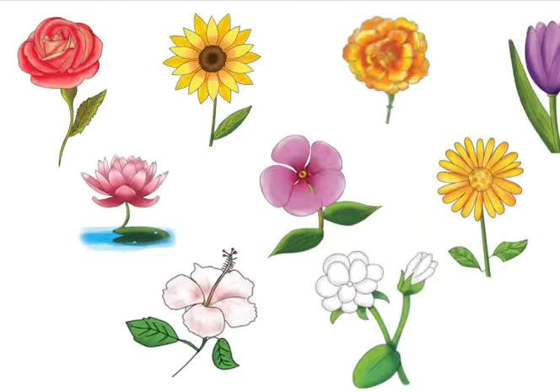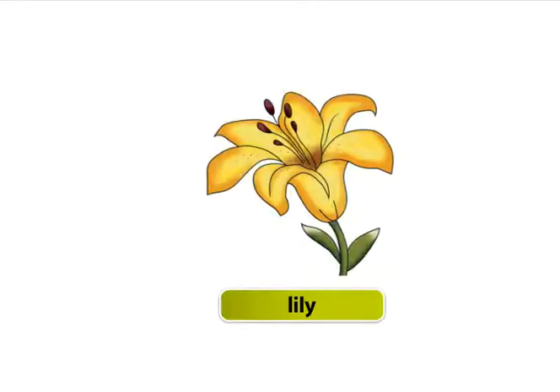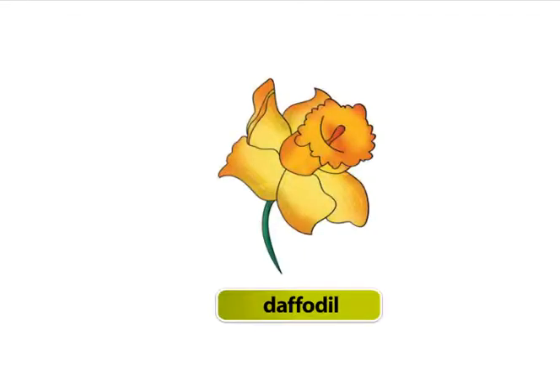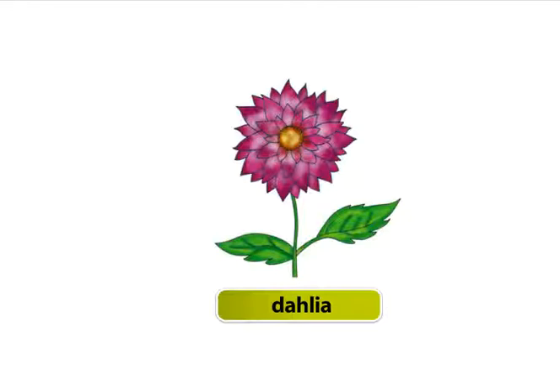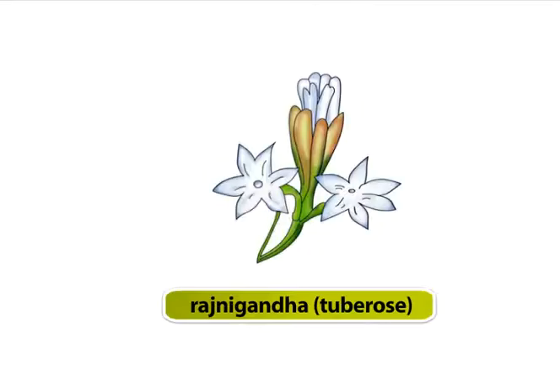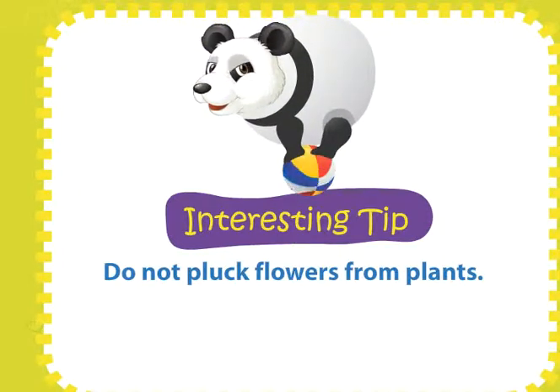Flowers. We have learnt about some flowers in Book A. Let's look at some more flowers: lily, jasmine, daffodil, dahlia, champa, bougainvillea, rajnigandha or tube rose. Do not pluck flowers from plants.